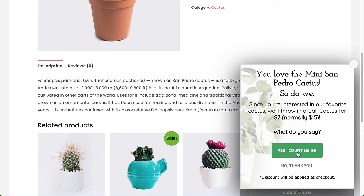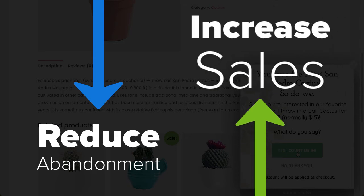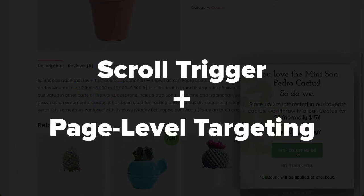OptinMonster lets you present an offer to a potential customer when they've demonstrated their interest by scrolling down the page. This is a great alternative to a time-triggered campaign. When you use Scroll Trigger to promote relevant offers to visitors who are already interested in your products, you can reduce abandonment while increasing sales. And when you combine the Scroll Trigger with our advanced page-level targeting rules, you can highlight products related to the page your visitor is on.